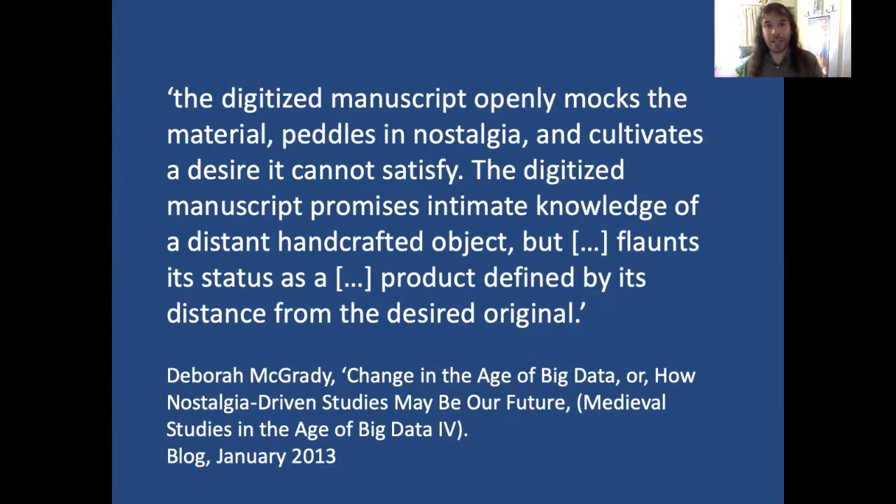For Deborah McGrady, the digitised manuscript openly mocks the material object — it peddles in nostalgia, it cultivates a desire it cannot satisfy. The digitised manuscript promises intimate knowledge of a distant handcrafted object but flaunts its status as a product defined by its distance from the desired original.